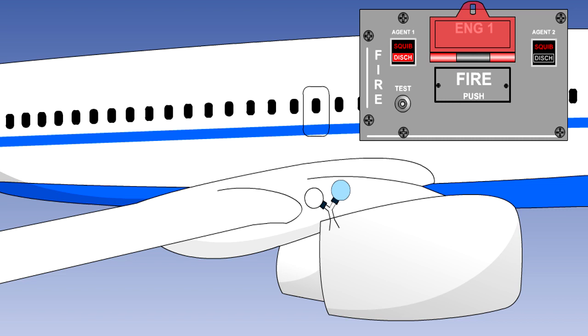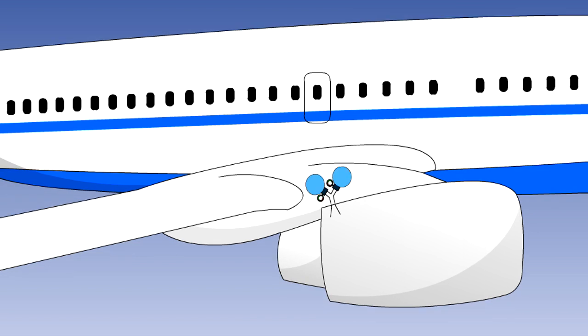The subsequent reduction in bottle pressure operates a low-pressure electrical switch, which illuminates the discharge caption in the bottle selector. Each fire bottle may have a bottle pressure gauge; however, this may not be visible externally, and panel access may be required. If the pressure inside a fire bottle becomes excessive due to it being exposed to a high temperature, its contents will be discharged overboard through a thermal discharge port, before the pressure becomes such that the bottle explodes.